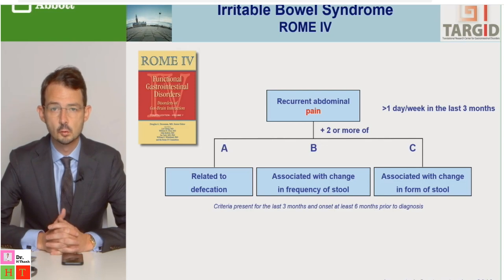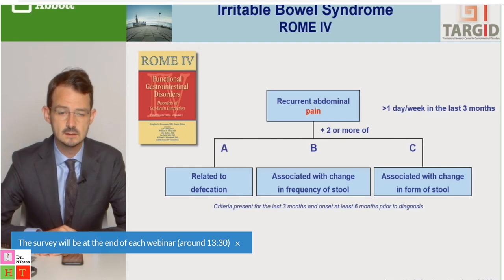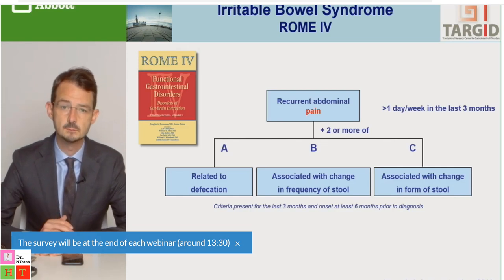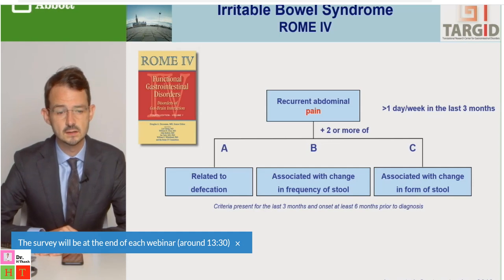The main symptom in the Rome 4 criteria is recurrent abdominal pain, which needs to be fulfilled to diagnose IBS. Three other conditions exist, of which two have to be fulfilled. These are all related to the stool pattern. The first is a relation between abdominal pain and defecation — in most patients this will be an improvement after defecation, though some patients report that pain may worsen slightly upon defecation and then improve afterwards.